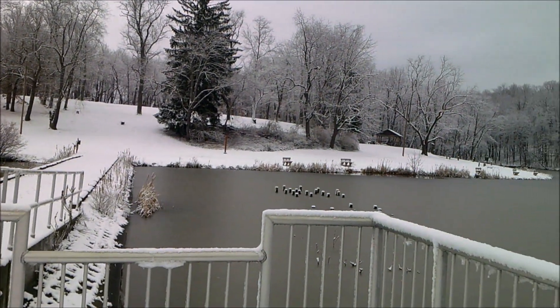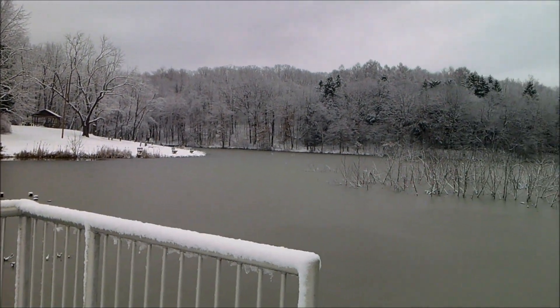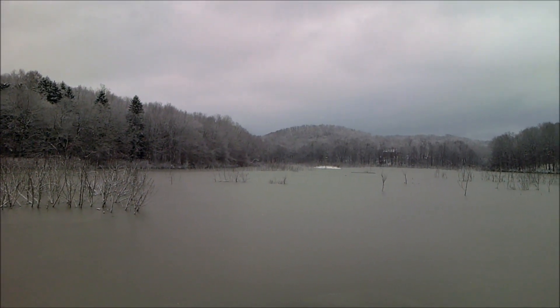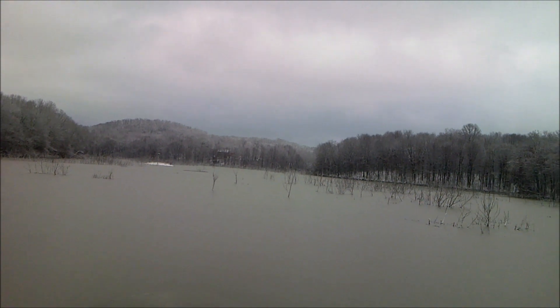I am standing on this platform which is in the middle of the lake, and from here you can get a bird's eye view of the lake. Looking south, the dark sky looks like there's a little snow band moving in, so we will have snow showers on and off throughout the day.